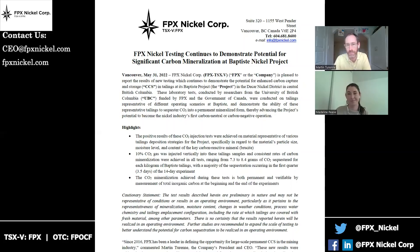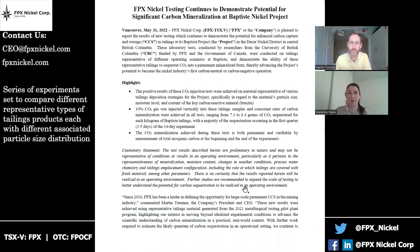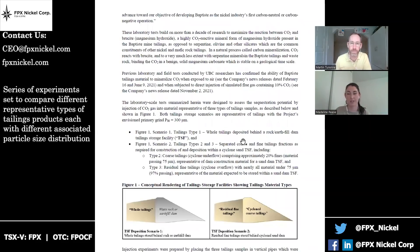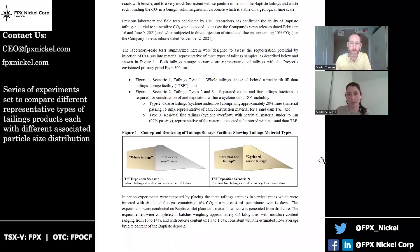So Madeline, I wonder if you could tell us what's one of the highlights in terms of the type of material that was tested during this program. Definitely. So we know that the particle size of the material plays a really key role in the practical implementation of forced air injection into tailings material. So these experiments were seeking to compare different representative types of tailings products that would each have a different particle size distribution.